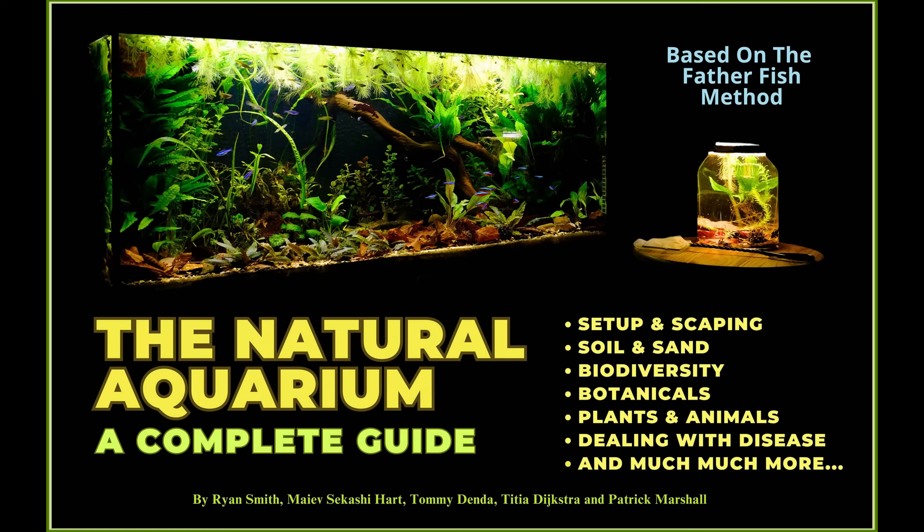Understanding how temporary wetlands work can teach us a lot about how to create and maintain thriving, self-sustaining aquariums. So next time you see a dried-up puddle, remember — it just might be a miniature ecosystem waiting for the right moment to come back to life. If you enjoyed this deep dive into vernal pool ecology and how it connects to natural aquariums, hit that like button and subscribe for more aquatic explorations. Let me know in the comments: would you try adding ostracods or copepods to your tank?